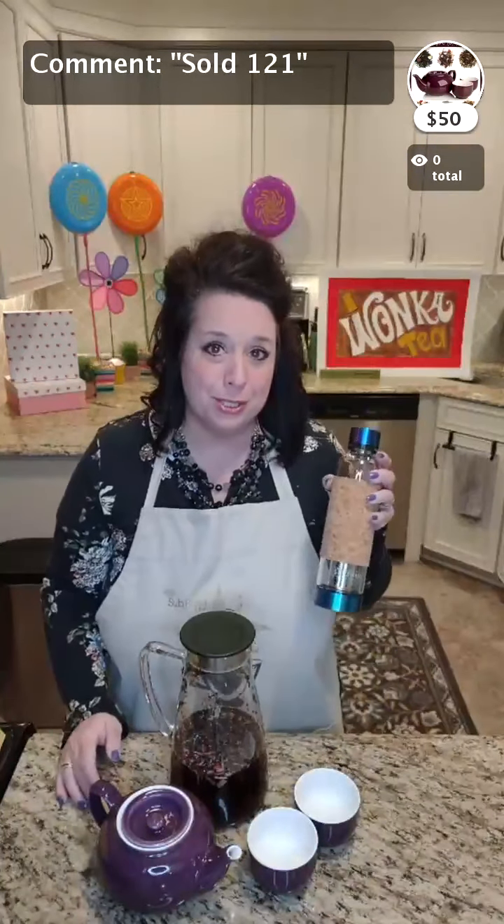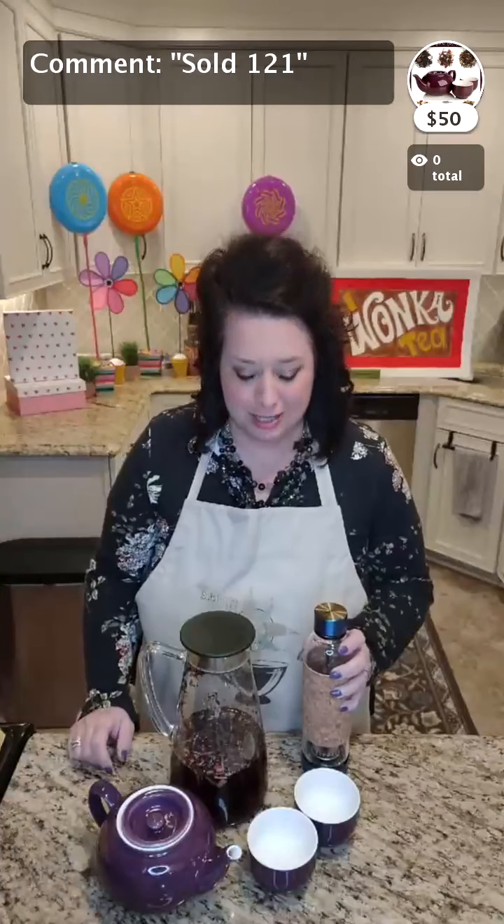Hey there, friends! Joy here with SubRosaTea.com. We have a really great lineup today — teapots and tumblers, mugs and jugs. If you're watching on the replay, feel free to use the hashtag replay and shop away. If you're new here, welcome! My name is Joy, I'm the owner of SubRosaTea. We're a small company based in Northern Ohio and will ship anywhere in the United States. We have well over a hundred flavors of loose leaf tea, blooming tea, and matcha.